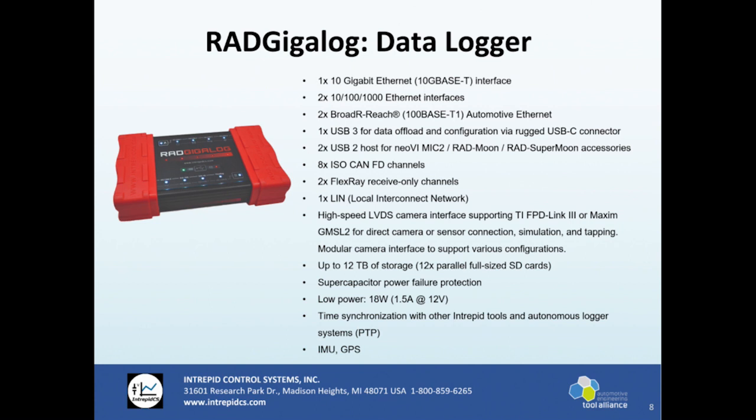The logging aspect has 12 parallel full-size SD cards internal to this device. As of today the largest SD card you can buy is 512 gigabytes, so the largest capacity we can do is six terabytes in one RAD GigaLog. SanDisk announced a one terabyte card over a year ago, so whenever they decide to make it for sale, we'll be able to use that card and then you'd have a 12 terabyte capacity device.